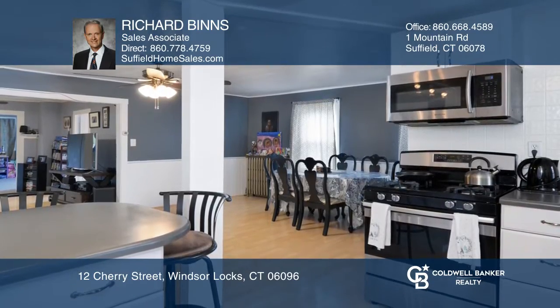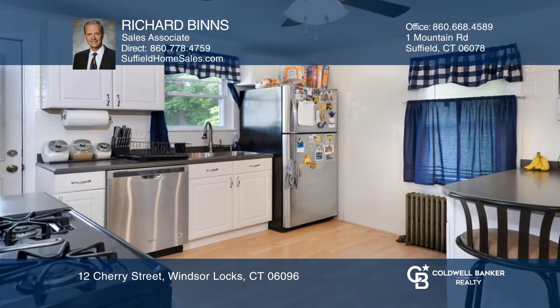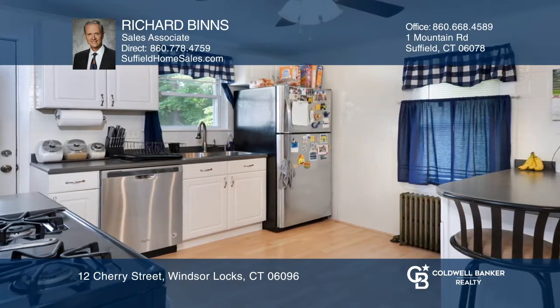This home features new kitchen cabinets and Corian countertops with a breakfast bar, a first floor laundry room, and ceiling fans throughout.